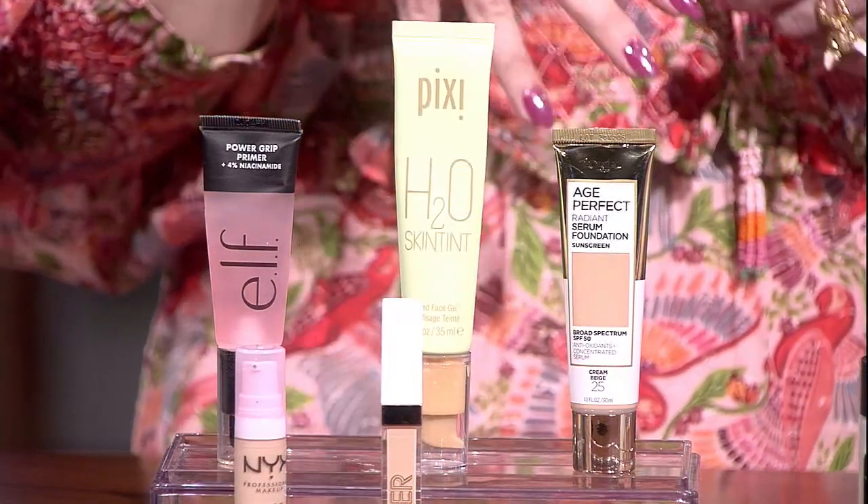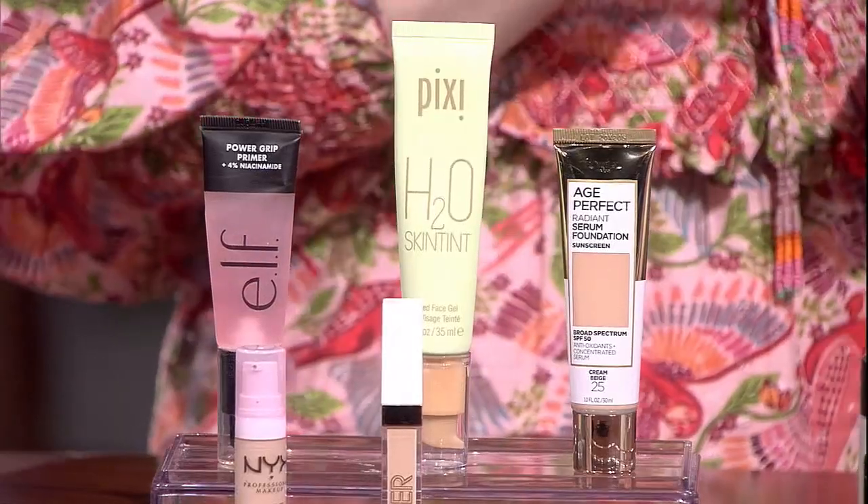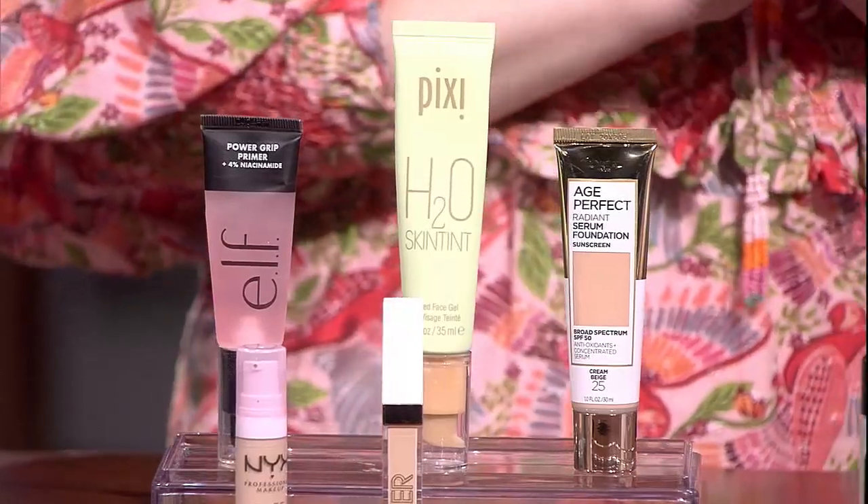Going into spring, it's kind of skin tint season — time to put the heavy foundations in the drawer. This one from Pixi is a really beautiful, lightweight, very hydrating skin tint. This one from L'Oreal has a little bit more coverage, but it has SPF 30. Still really easy — just put a little bit in your hands and rub it in.